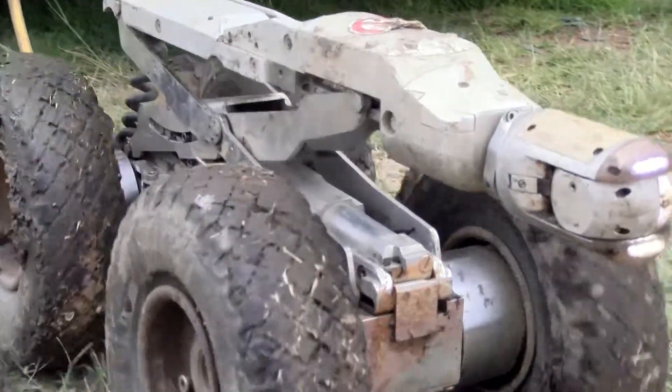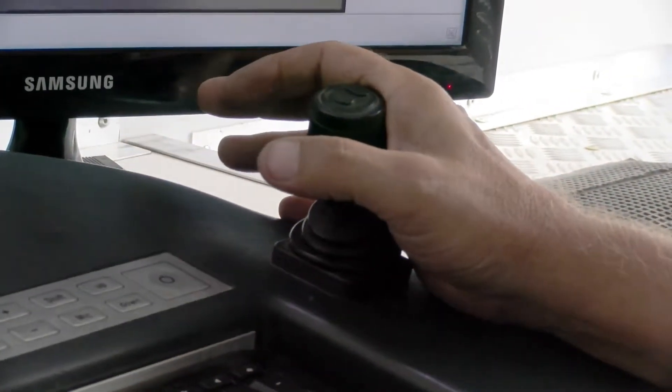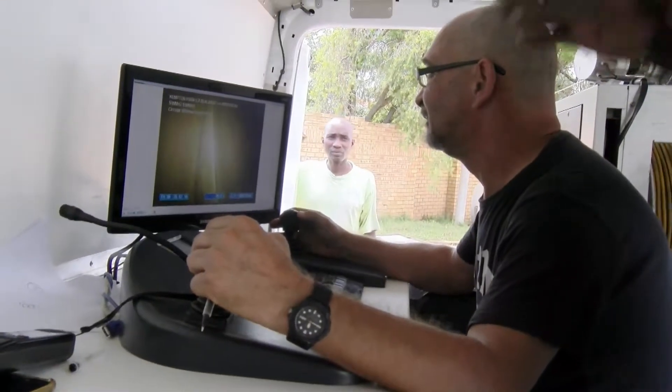Imagine making a career out of operating a remote control. Well, you can if you become a remotely operated vehicle pilot.